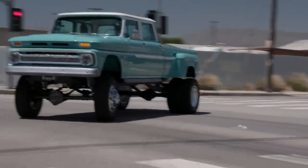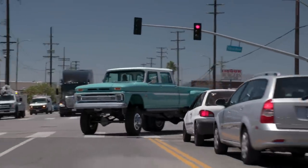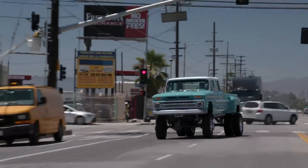Jay is impressed by the clutch — very progressive with no chattering — while moving 8,300 pounds with a full 60-gallon tank of fuel.